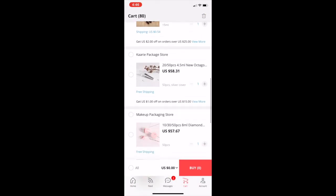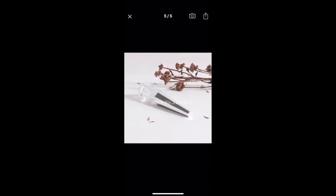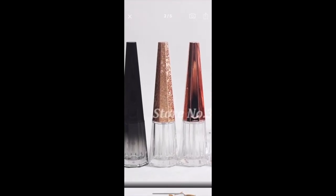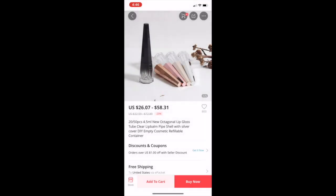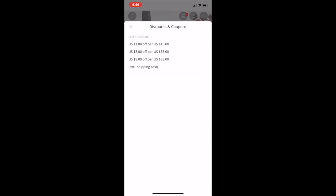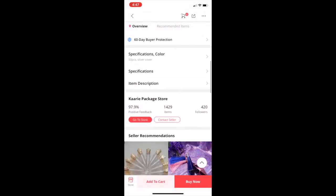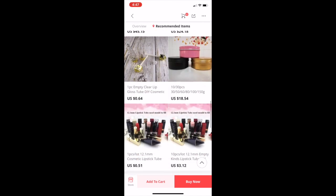I thought these were gorgeous — I really like this gold one. These are 4.5 ml and you can even get a discount: a dollar off $15, three dollars off $38, and eight dollars off $88. They're having a sale on November 11th — they have the best sales that day. You can get 50 silver ones for $58, and 20 for $26. I would probably message the seller about color options.